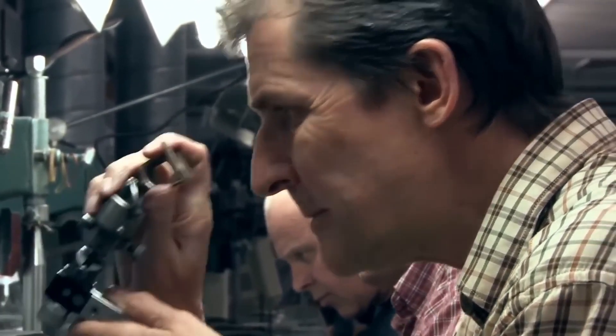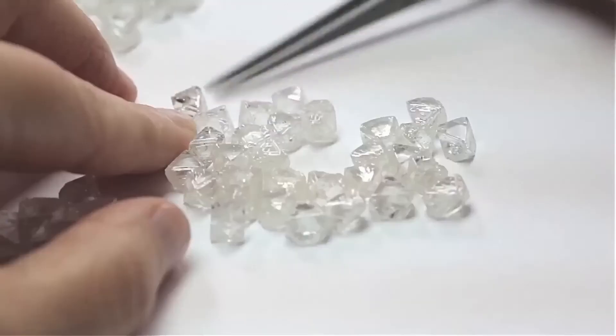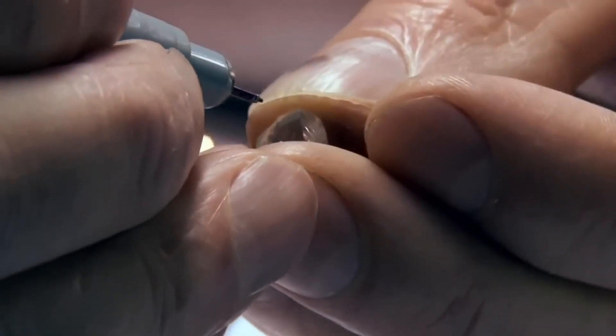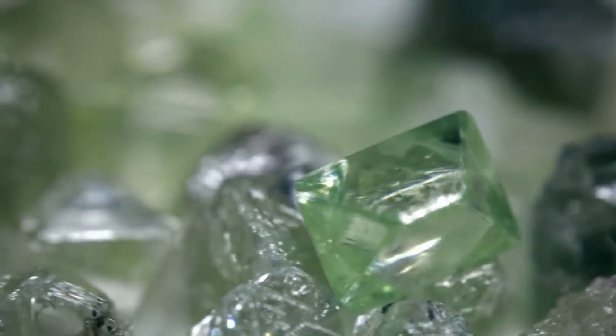For centuries, diamonds were split at their weakest point using a hammer and chisel, but today, lasers are used. The cutter focuses a high-energy green laser on a point and pulverizes it. This machine can make finer cuts than traditional methods.